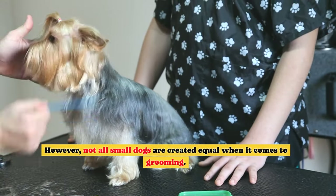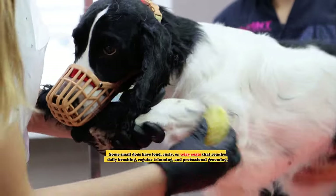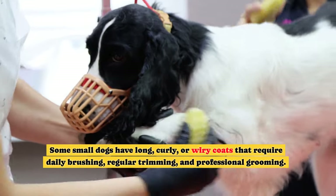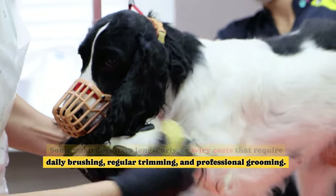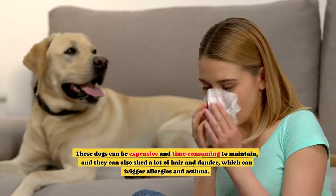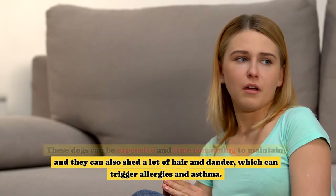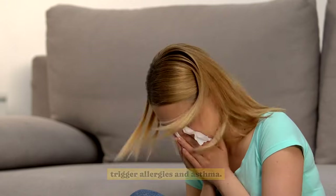However, not all small dogs are created equal when it comes to grooming. Some small dogs have long, curly, or wiry coats that require daily brushing, regular trimming, and professional grooming. These dogs can be expensive and time-consuming to maintain, and they can also shed a lot of hair and dander, which can trigger allergies and asthma.